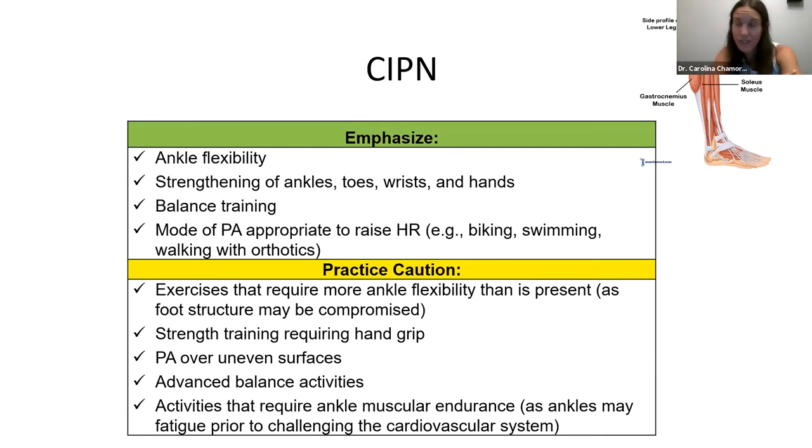When trying to improve cardiovascular fitness in a child with peripheral neuropathy affecting the ankles, ankles may fatigue before the cardiovascular system is adequately challenged during walking or running. I recommend a bike ride instead, which challenges the cardiovascular system more than ankle strength and flexibility.